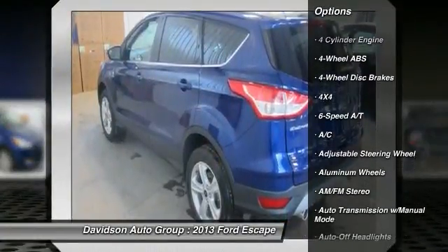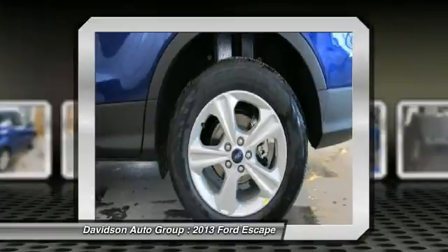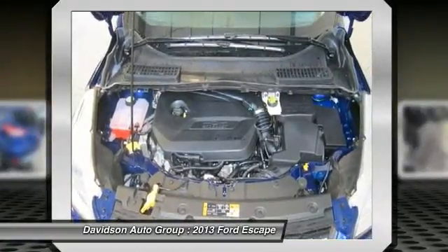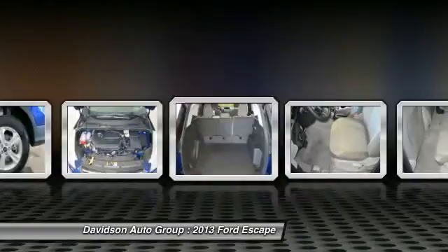Key features include: 4x4, turbocharged, satellite radio, iPod MP3 input, CD player, onboard communication system, aluminum wheels, rear spoiler, MP3 player, privacy glass, keyless entry, and steering wheel controls.